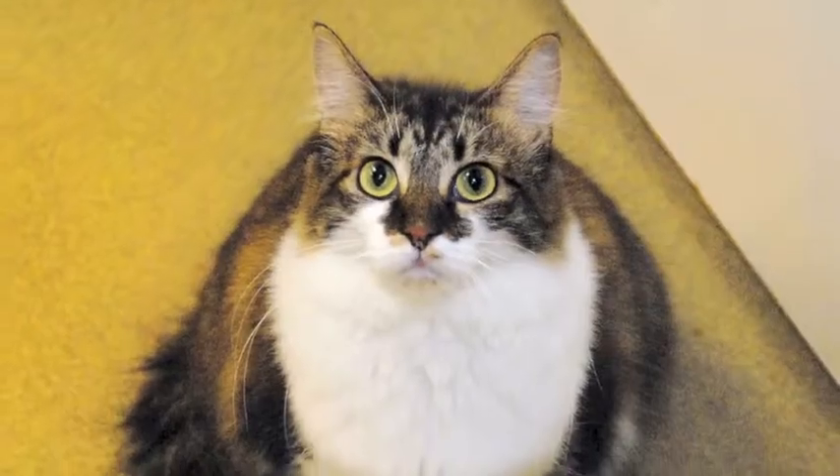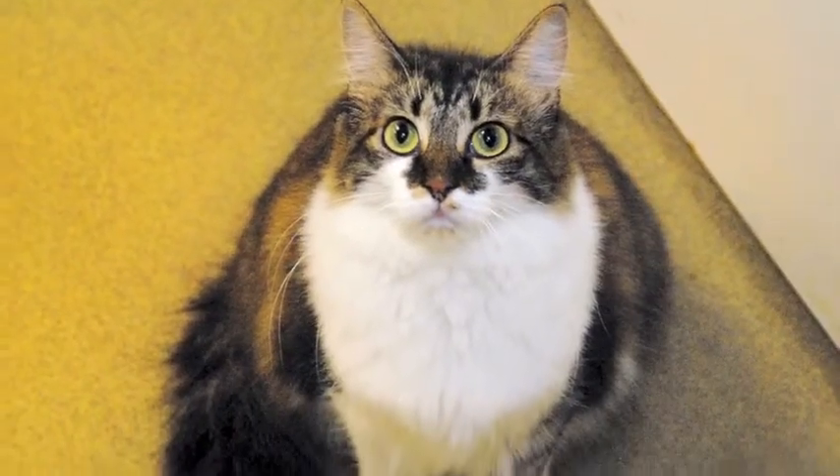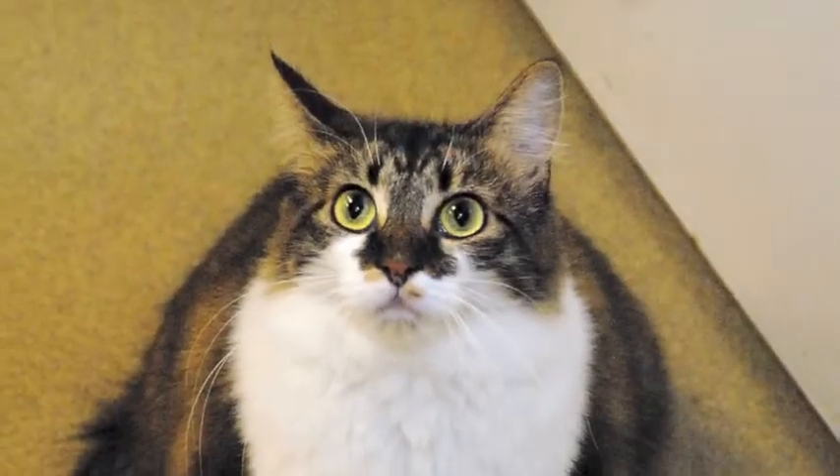You can visit Queenie at Talbot Humane, 7894 Ocean Gateway in Easton, or call 410-822-0107.